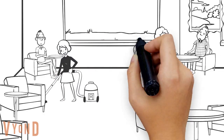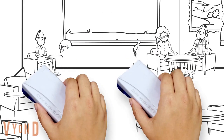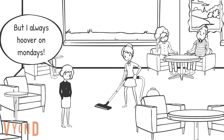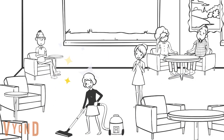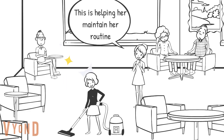Sometimes care staff can be over-cautious with residents, taking items away. This can leave people feeling frustrated or agitated. Whilst this comes from a place of safety, ultimately staff can either encourage or prevent activity. If one person has an issue with an item, this does not mean the same issue applies to all people living in a care home.